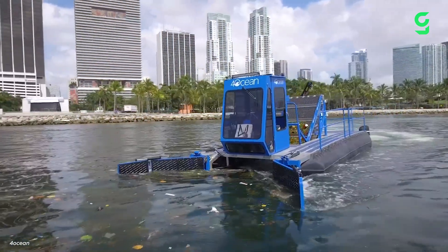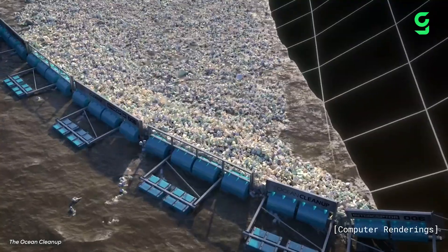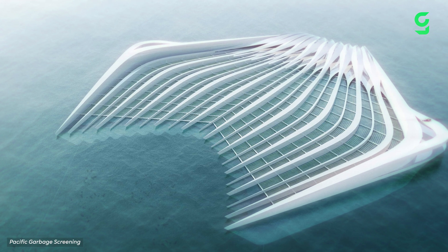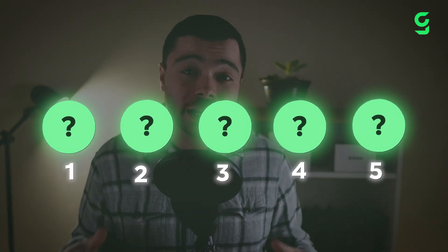Some of science's most brilliant minds are working tirelessly on solutions, from river barricades blocking plastic before it reaches the ocean to a 400-meter-wide platform in the middle of the ocean. Hi, I'm Regis, and join me as we take a look at five of the most promising pieces of ocean cleanup technology.